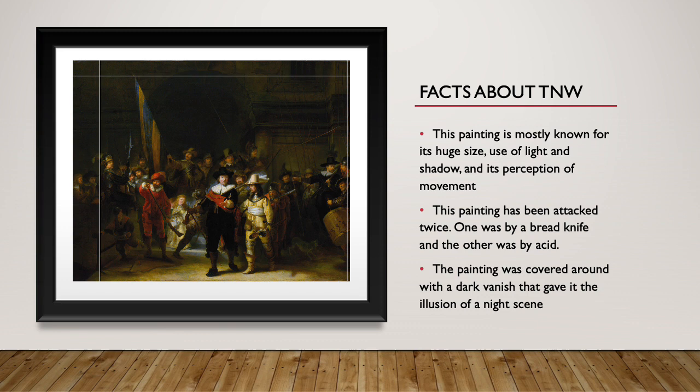The painting was covered with a dark varnish that gave it the illusion of a night scene, which is also how it got its name — the Nightwatch.